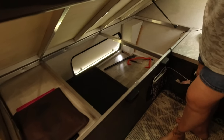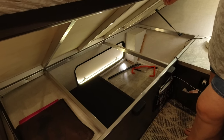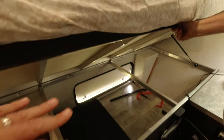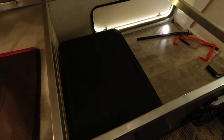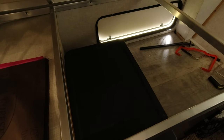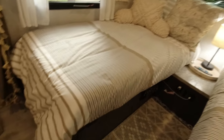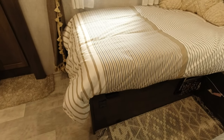Both beds lift up and give you full storage access underneath. We use that to store mostly our outdoor stuff, kept in containers to minimize any moisture or smells. At the end of the bed on the driver's side is the inverter system with a little on/off button.